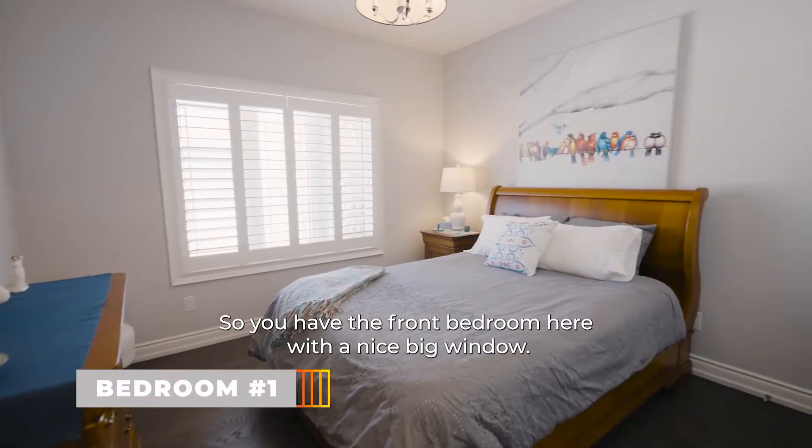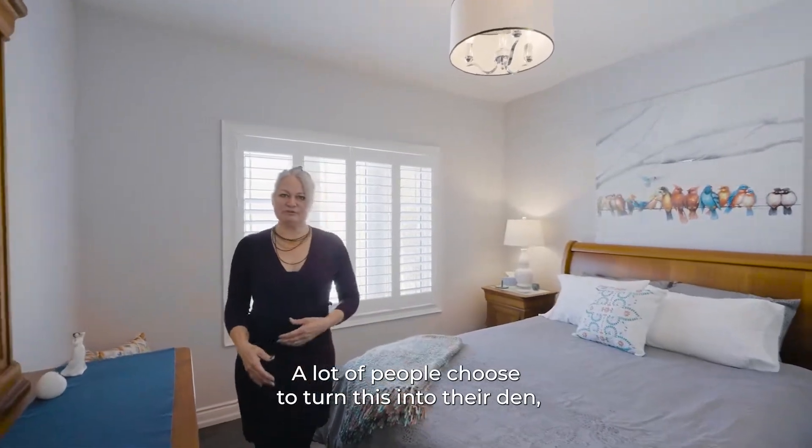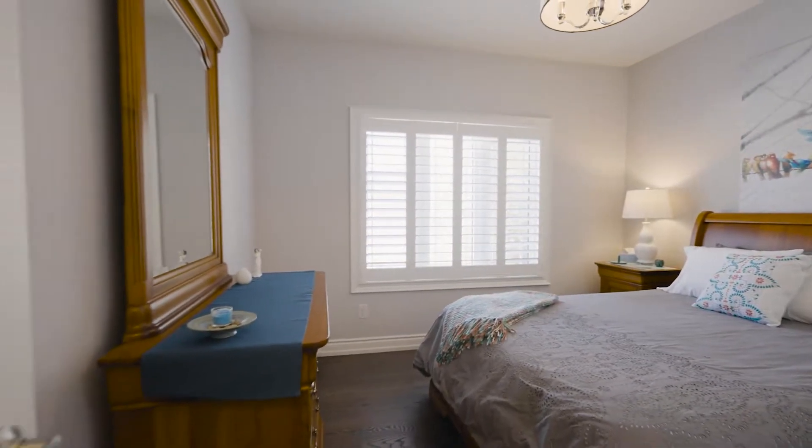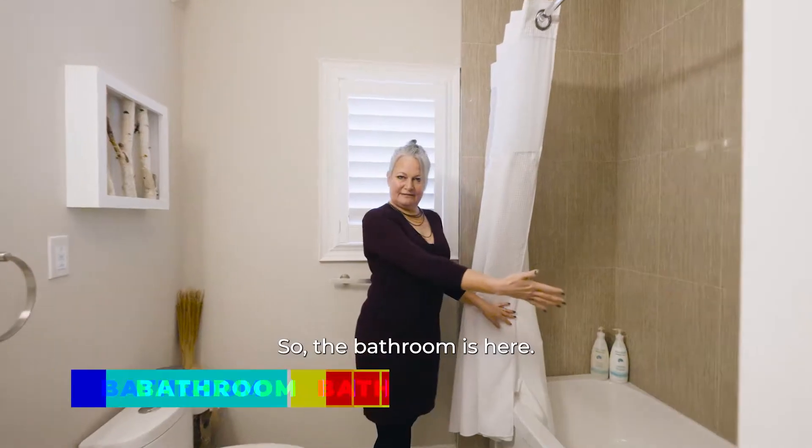So you have the front bedroom here with a nice big window. A lot of people choose to turn this into their den, or you can keep it as a bedroom. There is a nice closet here. The guest bathroom is here.